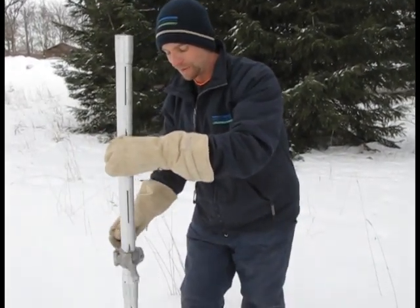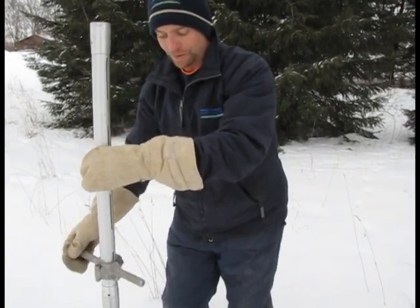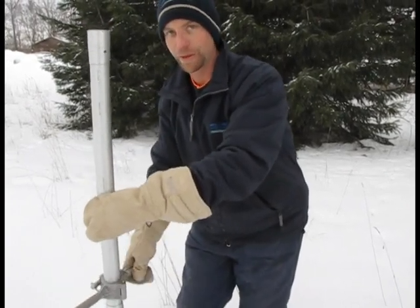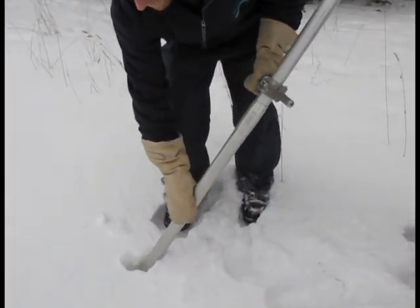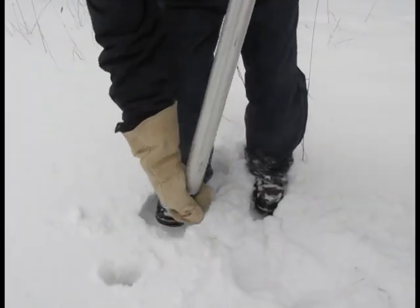Depending on the soil condition, we're also looking at whether it could be frozen or unfrozen, wet or dry. We're just trying to make sure that the tube doesn't cut into the soil while we come up with a chunk of soil, because that doesn't give us an accurate reading. When we're taking it out, we're making sure we get all of the sample and that it doesn't fall out on us.